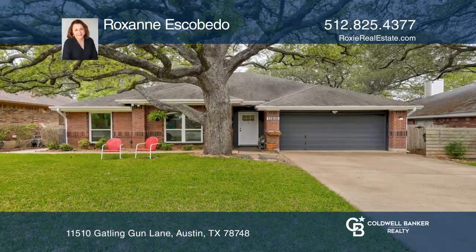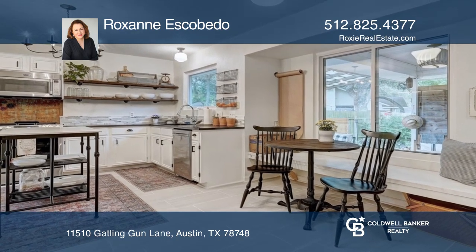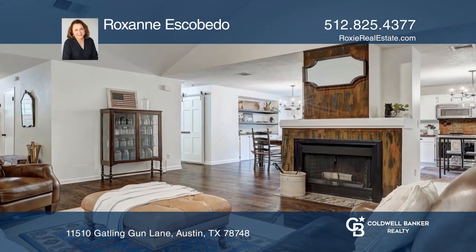Austin's premier neighborhood, Shady Hollow, offers this one-of-a-kind home. Classic Americana meets farmhouse with class and character.